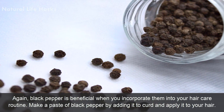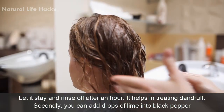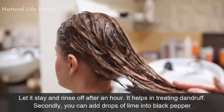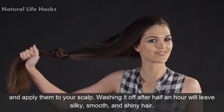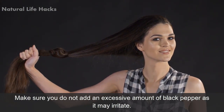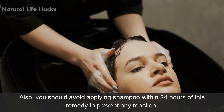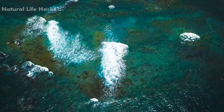Number nine: hair care. Black pepper is beneficial when you incorporate it into your hair care routine. Make a paste of black pepper by adding it to curd and apply it to your hair; let it stay and rinse off after an hour to help treat dandruff. You can also add drops of lime into black pepper and apply it to your scalp — washing it off after half an hour will leave your hair silky, smooth, and shiny. Make sure not to add an excessive amount of black pepper as it may cause irritation, and avoid applying shampoo within 24 hours of this remedy.